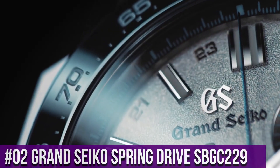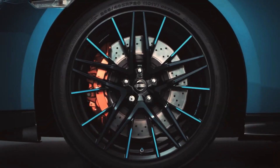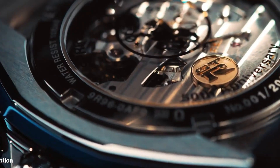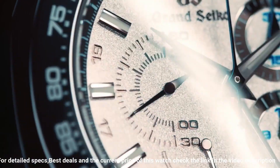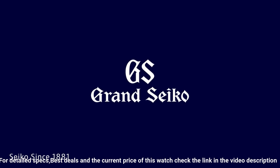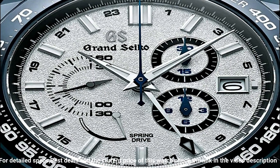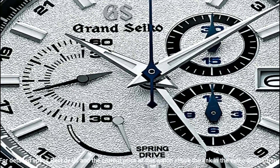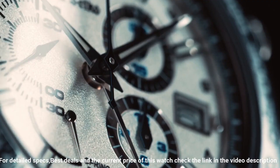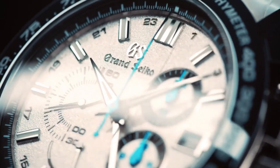Number 2: Grand Seiko Spring Drive SBGC229. Features: Power Reserve Display, Calendar Linked Time Difference Adjustment Function, See-Through Case Back, Lumabright on Hands and Indexes. Power Reserve: approximately 72 hours or 3 days. Item Shape: Round. Dial Window Material: Anti-Reflective Sapphire. Display Type: Analog. Clasp Buckle. Case Material: High Intensity Titanium. Case Diameter: 46.4 millimeters. Case Thickness: 16.2 millimeters. Band Material: Leather, White. Dial Color: White. Bezel Material: Black Ceramic. Calendar: Date. Movement: Mechanical Spring Drive. Water Resistant: 100 meters.